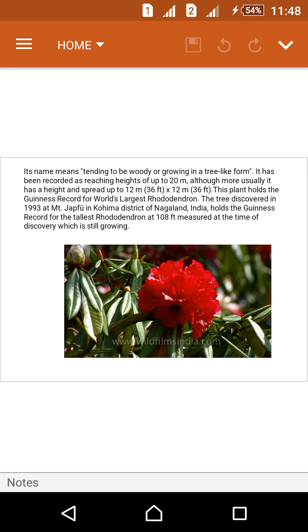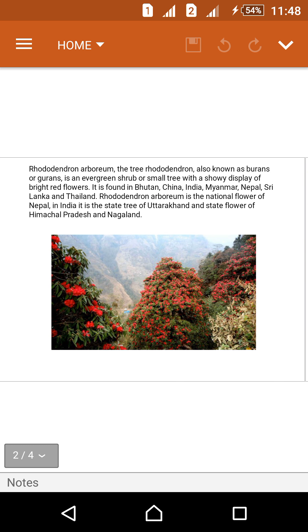This plant holds the Guinness record for the world's largest Rhododendron. The tree, discovered in 1993 at Emphi Jeffo in Kohima district of Nagaland, India, holds the Guinness record for the tallest Rhododendron at 108 feet, measured at the time of discovery, and is still growing.